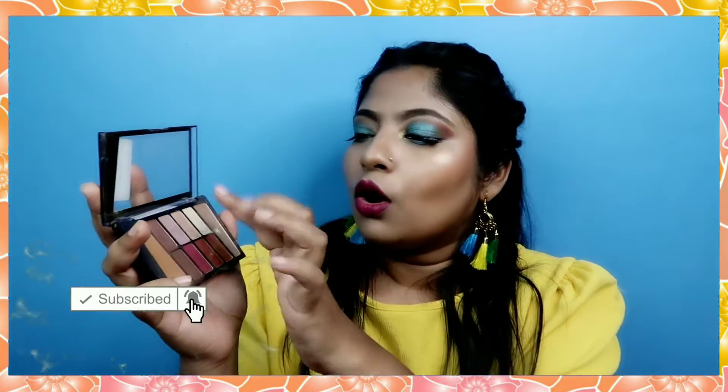It's a beautiful palette. I have two shimmer shades and two shades for the crease. The other shades are very pigmented. I really like it and I've used it in my videos with very good results.